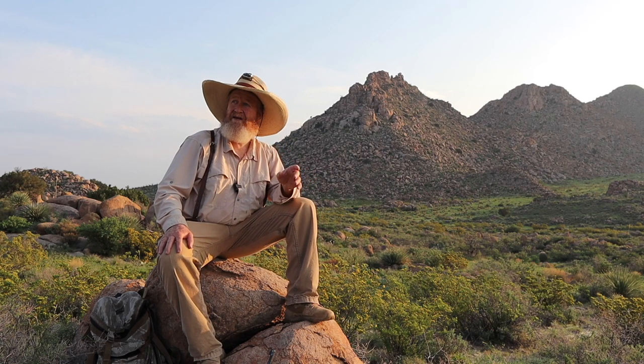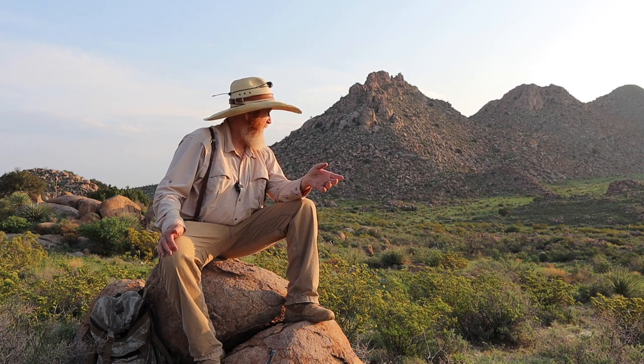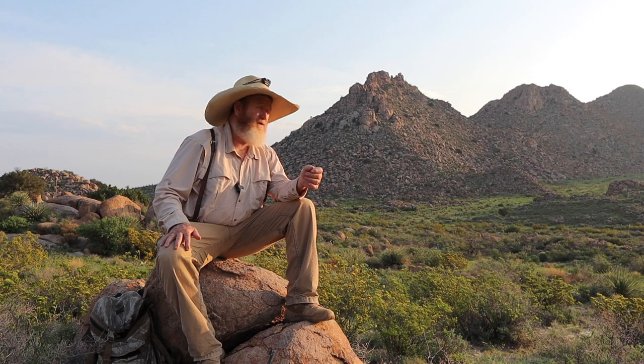There's a lot of ways to hunt lions. There's ways like I'm doing right now — you go out on foot, throw your backpack on, walk through some good country, hit some saddles, hit some ridge lines, some big drainages, wherever you think a lion might travel and hope you can find a track.